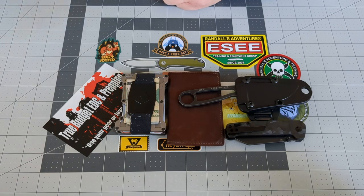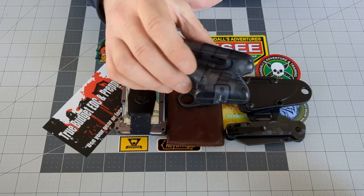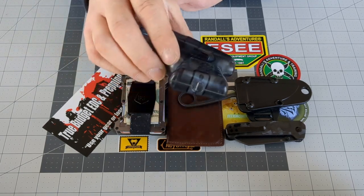Next item on the list is my Kimber Blaster. I don't leave home without it. With all the crap that's going on in the world today, you should have a way to defend yourself — at very minimum, a pepper spray gun.